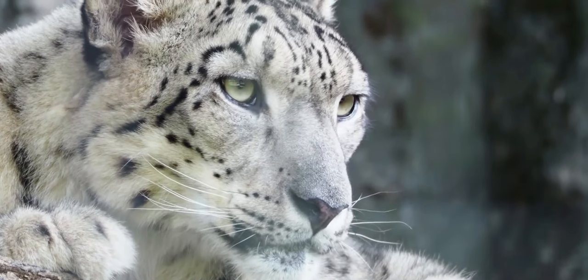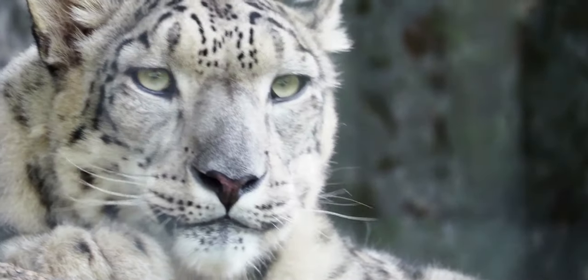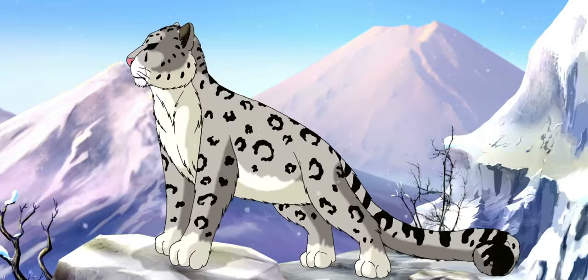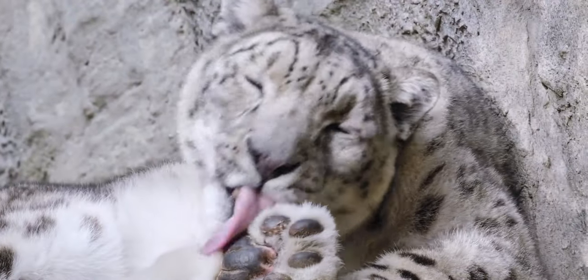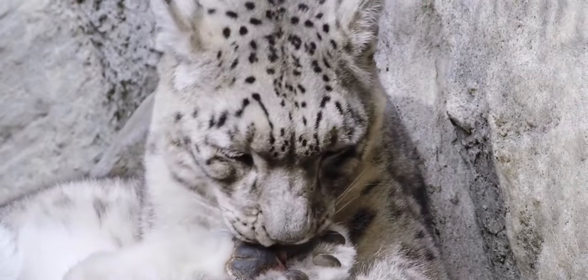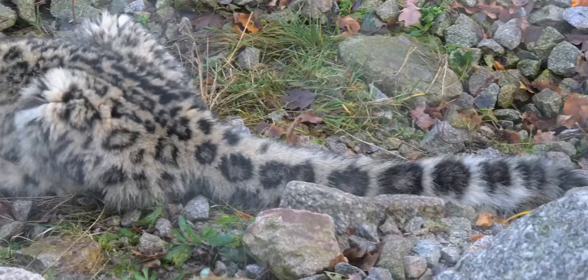These spotted leopards can be found in the mountains all around Asia. Thick hair in colors of gray or creamy yellow with grayish-black patches insulates them, and their large, fur-covered feet work as natural snowshoes.